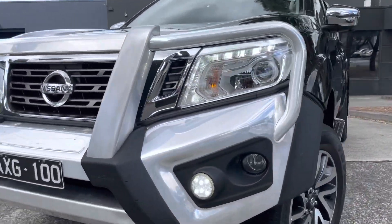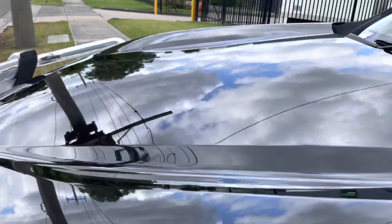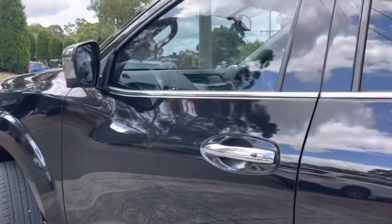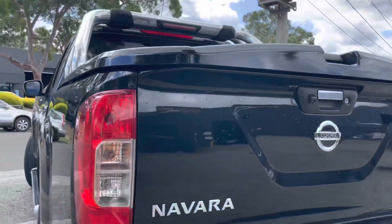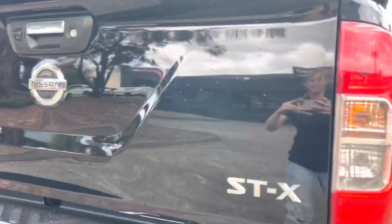So a quick summary on this vehicle here: it's a 2019 Nissan Navara in an STX model. It's a diesel, it's a 4x4, automatic, with service history, a lot of expensive options and extras and will impress on inspection. Please get in contact with the salesperson that has sent you this video. We look forward to speaking with you shortly. Thank you.